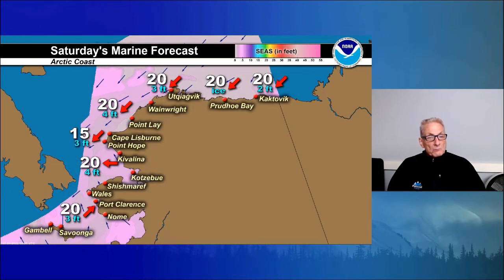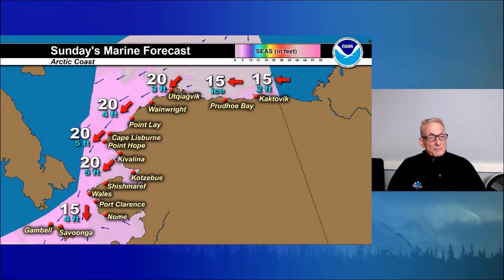For the Arctic coast Saturday: pretty uniform both wind and sea-height wise — northeast at 20, seas 3 to 4 feet. East winds at 20 knots from Wales to Cape Thompson with 4-foot seas. For Sunday, central and western Arctic coasts southward to Wales: northeast winds at 20 knots with 3 to 5 foot seas. For the eastern Beaufort Sea coast: winds will be east at 15 with 2-foot seas in the ice-free waters.